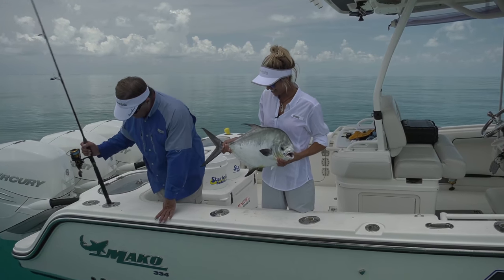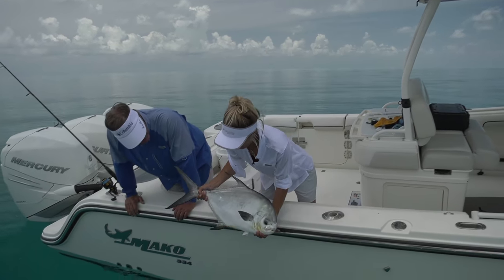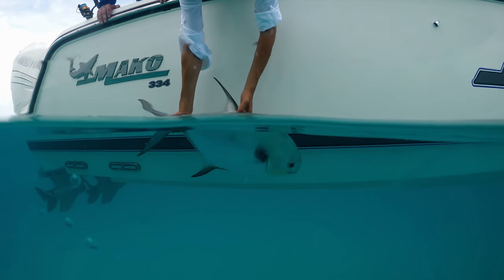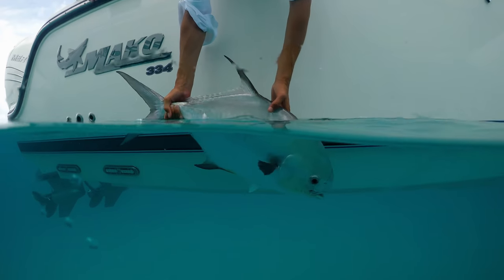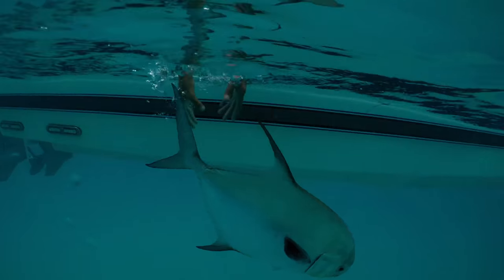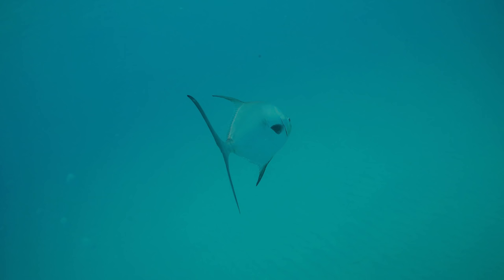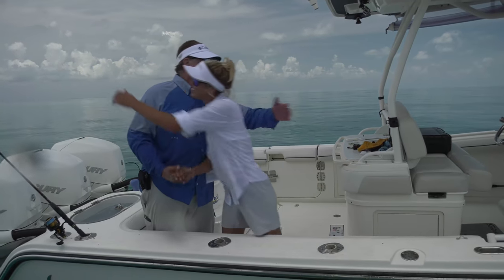Congratulations, Bree — why don't you get the permit down in the water? It's your fish, you can release it. One, two, three — check that out. That fish can't get away from us fast enough. Thank you so much.